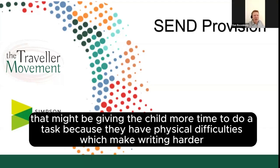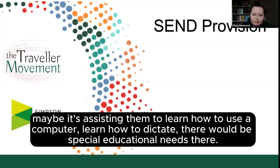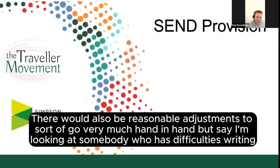At a very simple level, that might be giving the child more time to do a task because they have physical difficulties which make writing harder. Or if the physical difficulties which make writing harder are such that they really can't write in a way that is legible, maybe it's assisting them to learn how to use a computer or learn how to dictate. There would be special educational needs there, and also making reasonable adjustments — the two very much go hand in hand.